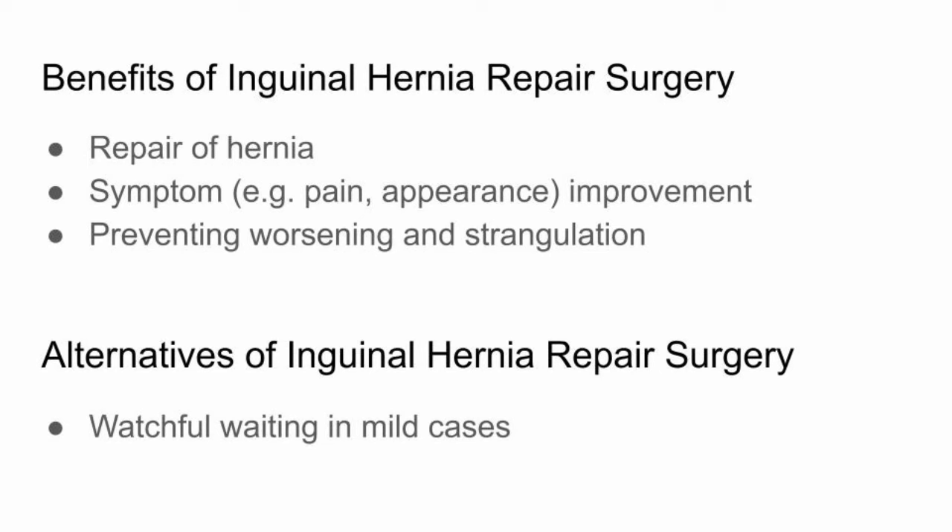The main benefits of this operation include fixing your inguinal hernia, improving your symptoms, and preventing it from becoming strangulated. Non-surgical management of asymptomatic or minimally asymptomatic inguinal hernias includes watchful waiting and is generally an accepted alternative to immediate surgical repair. By contrast, incarcerated or strangulated inguinal hernias are surgical emergencies, and not undergoing surgery on these could lead to worsening of clinical status or even death.